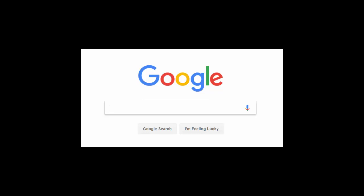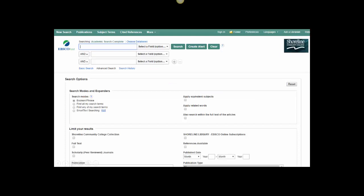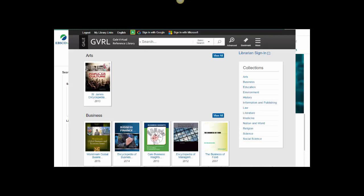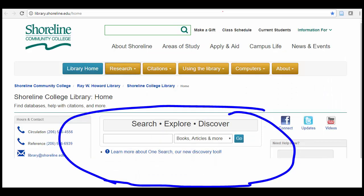If you've been a Shoreline student in the past, you may remember that finding library resources used to involve searching in multiple databases for articles and using the old library catalog to search for books. You can still search that way, but now you can also get instant results from a variety of reliable, library-approved sources using a single search.